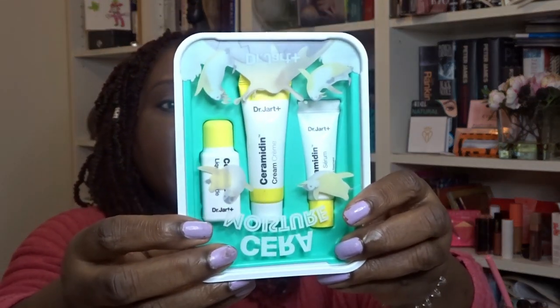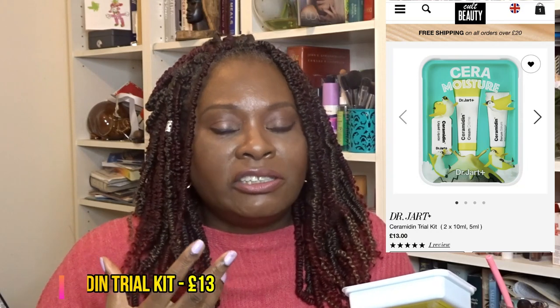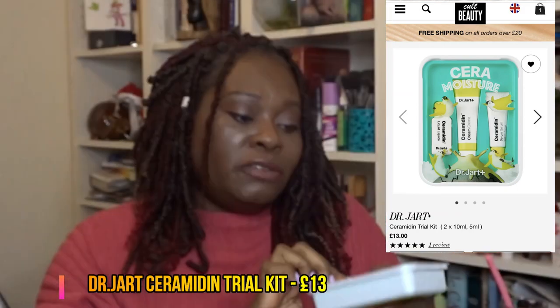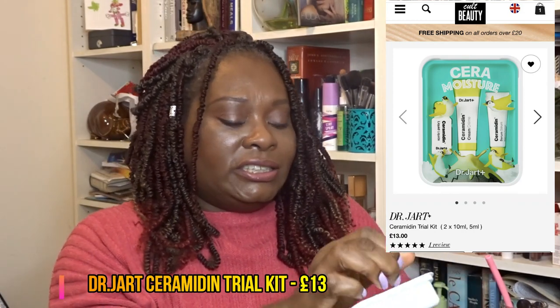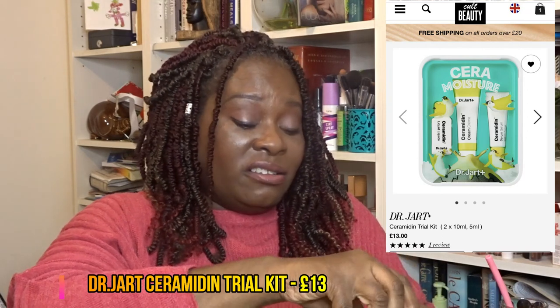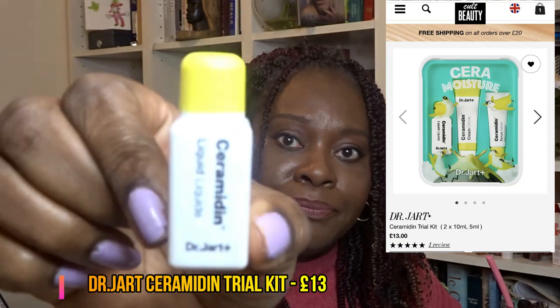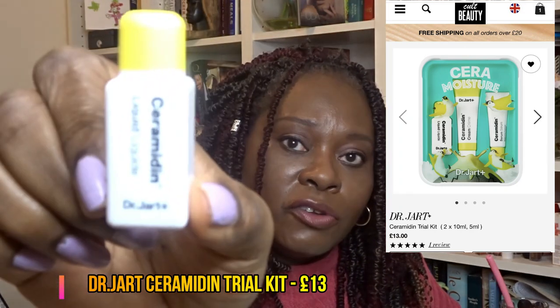Next is a brand we get quite a lot with Look Fantastic — it's from Dr. Jart and it's their Ceramidin collection. I've been using a Ceramidin body butter from a previous ASOS box and it's really nice — I literally just finished it this morning. This is a little travel set. Inside there's a moisturising toner, just 10ml — a tiny little thing, really for travel.